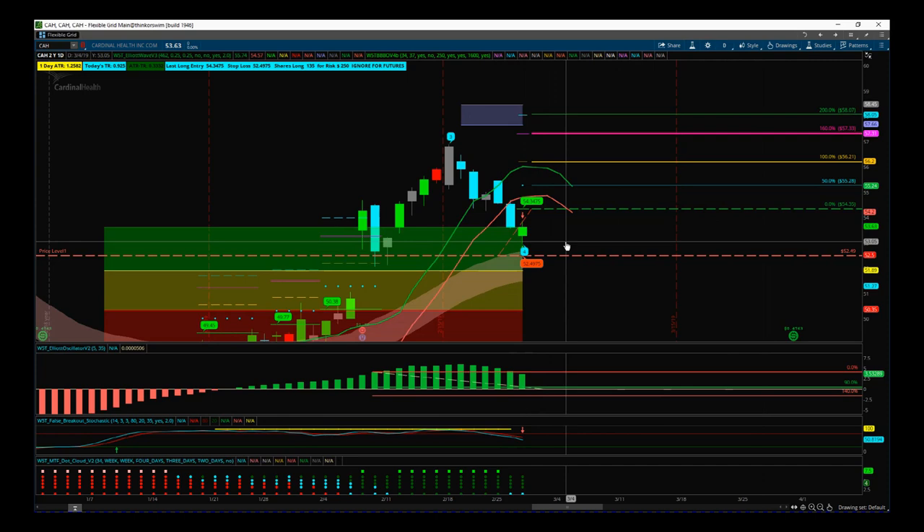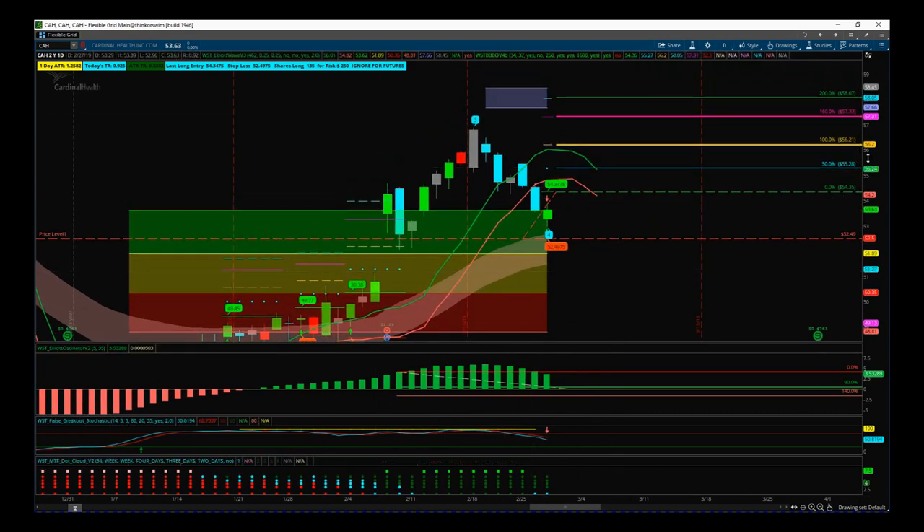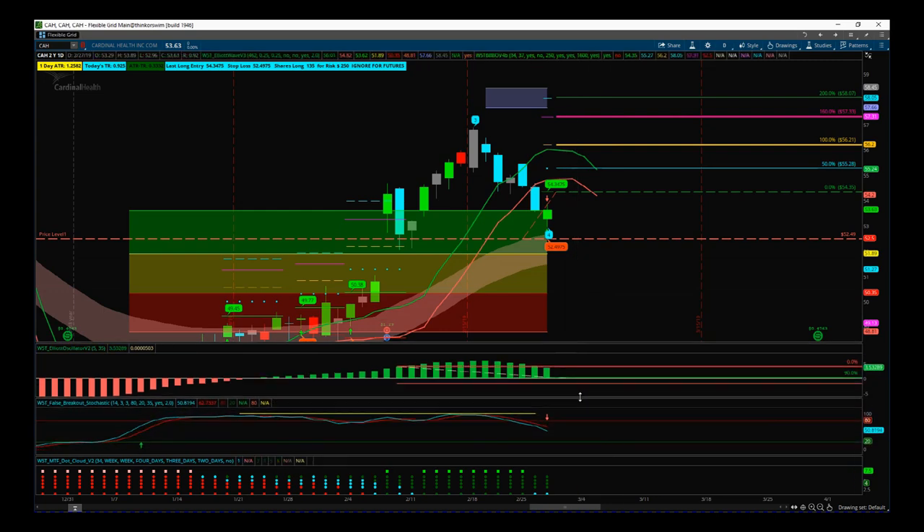So on the daily time frame, we can see we've got the wave four pullback and we've had a boost from earnings, and then we've had this low volume profit taking into our green zone — our probability zone. This is the ThinkOrSwim trading platform. The thing is, with our setup for a fifth wave on the daily, we're a little bit too soon and sometimes these go a little bit too shallow. As we can see from our stochastic, we've not really gone down to the oversold zone yet and that could cross and turn back up.